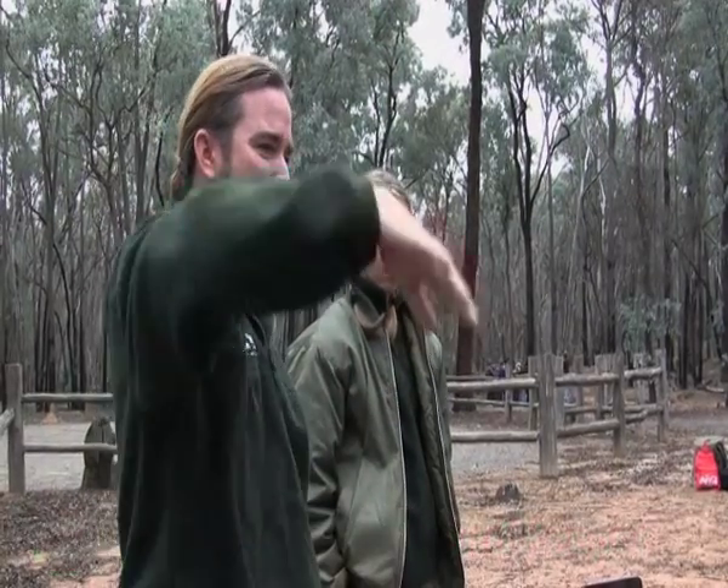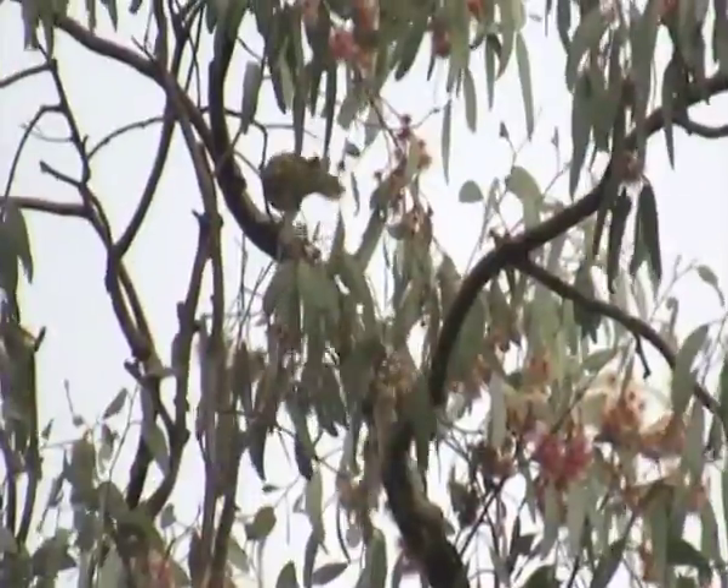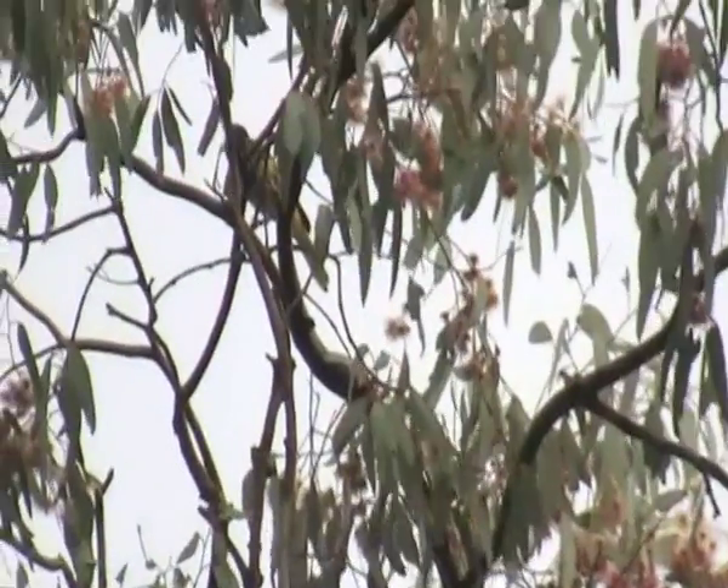We collected the nests from the trees and then put them in a warm box and quickly drove them all the way back to Taronga Zoo. And then they raised those birds. We collected birds from other places as well. Those birds had many babies and then their babies had babies and their babies had babies.